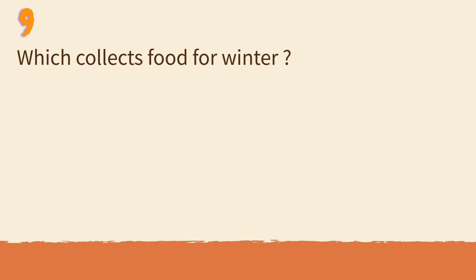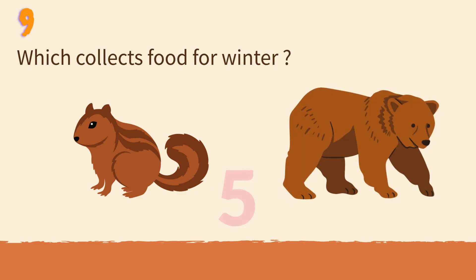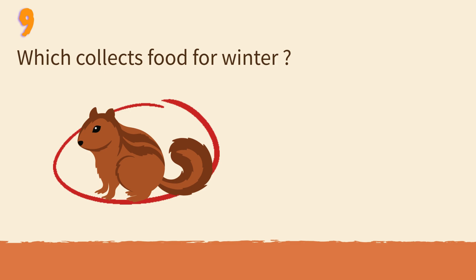Which collects food for winter? Squirrel or bear? Squirrels hide nuts to eat when it's cold.